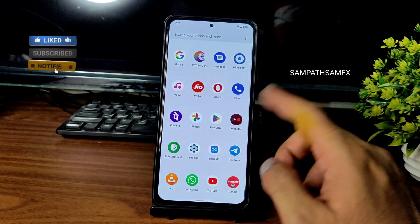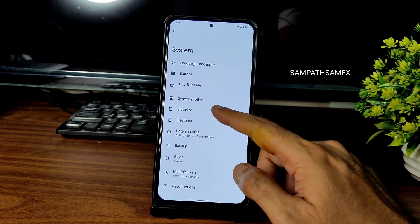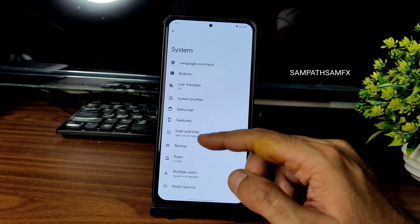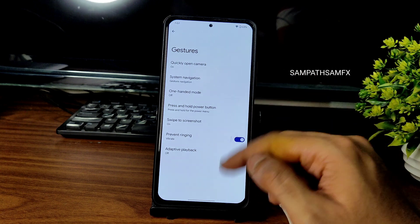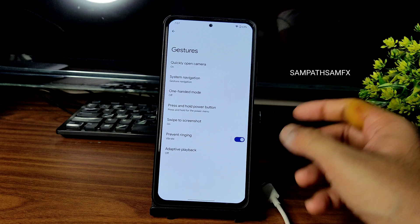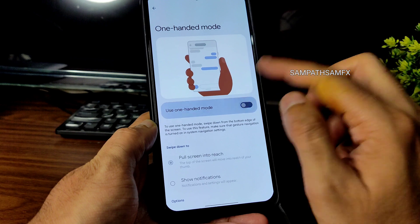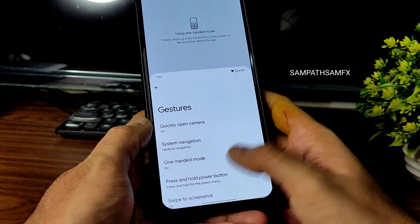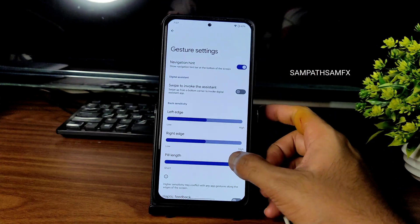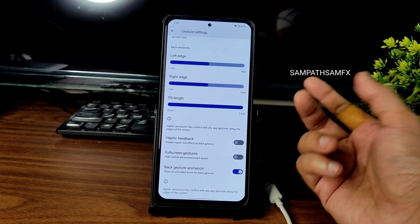In system customization you get status bar, gestures, system profiles, and live transcript. Under gestures, swipe to screenshot and one-handed mode are working fine. In system navigation, gesture navigation is available and you can see there's a pill length option — that's one thing I always require. Height adjustment would also be better if they provided it.